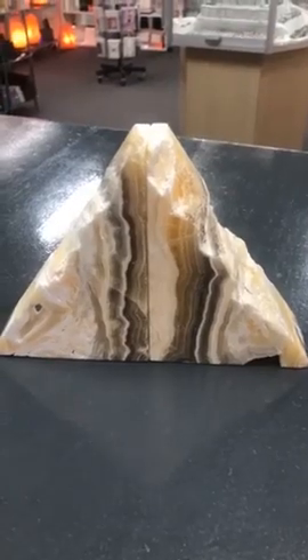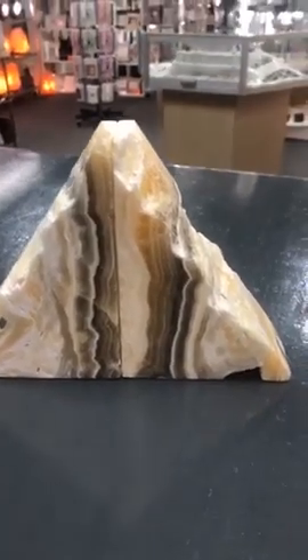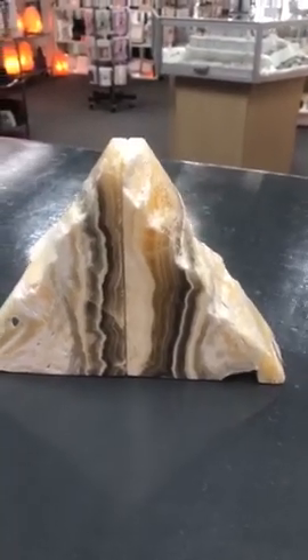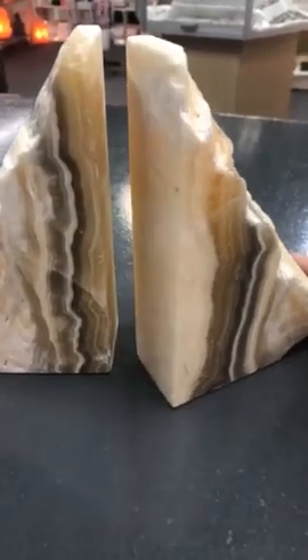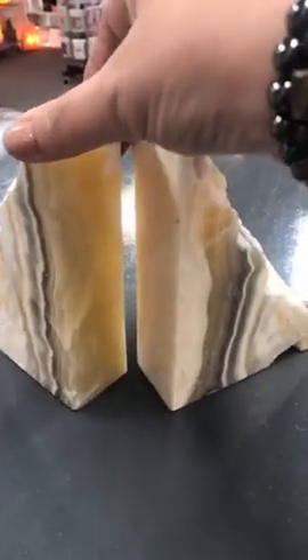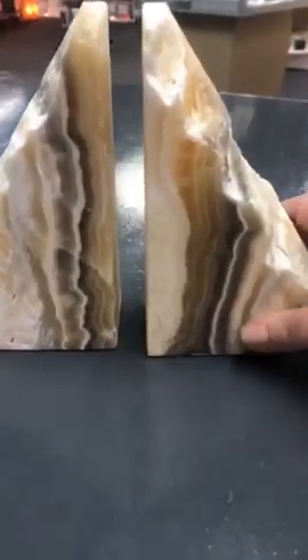You can also check out Michelle's website which is michellenewton.com. I just wanted to show you these beautiful zebra calcite bookends that we have in store. These are absolutely beautiful — gorgeous. I love calcite, it's a beautiful stone.